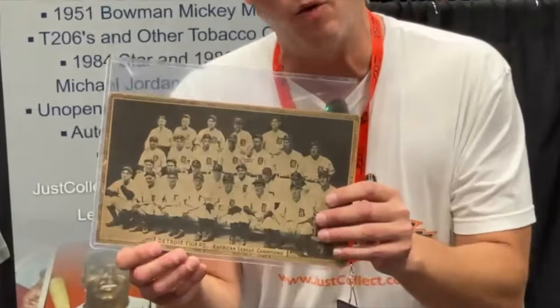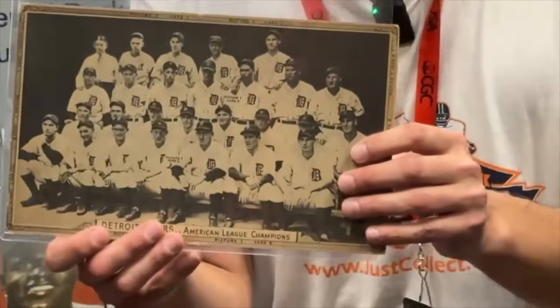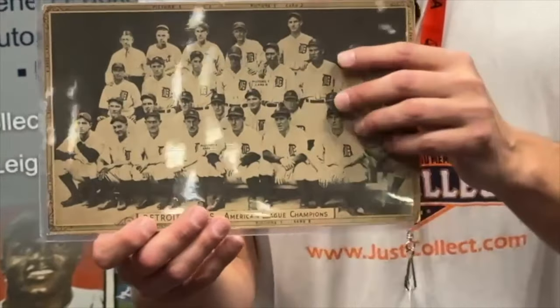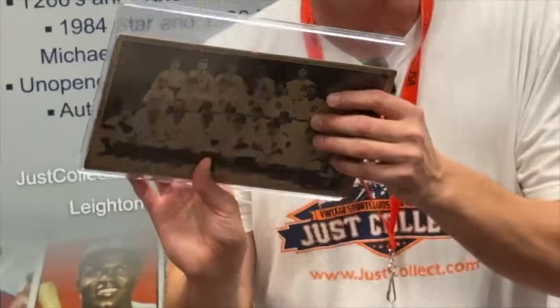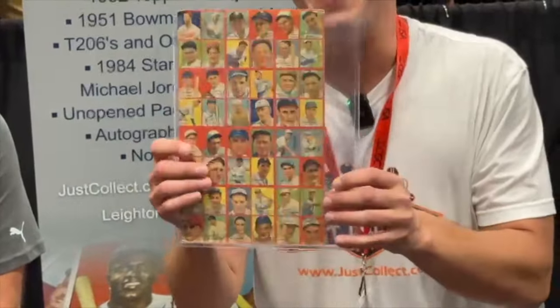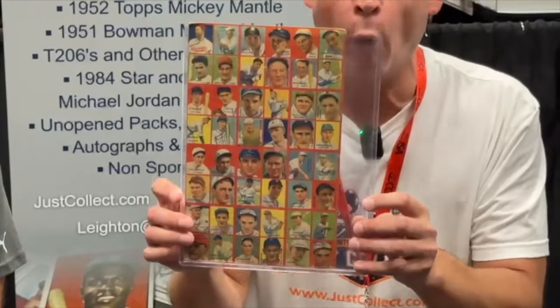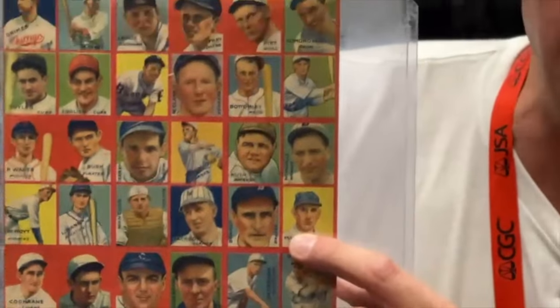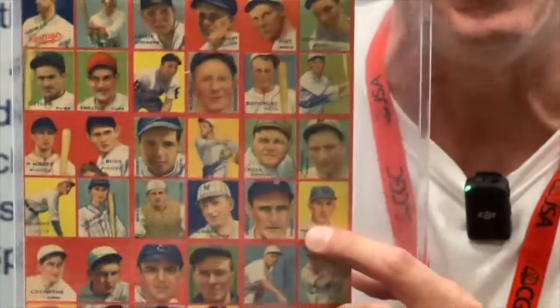What did they find, you ask? We're going to start from the back — slow roll it right here. So the back of it, you might say, why do we care about a Tigers team picture? You're going to care when I flip it around. It is a 12-card uncut sheet of 1935 Goudey 4-in-1. But it's not just an uncut sheet with 12 cards — it features prominently, that's right, Babe Ruth of the New York Yankees.